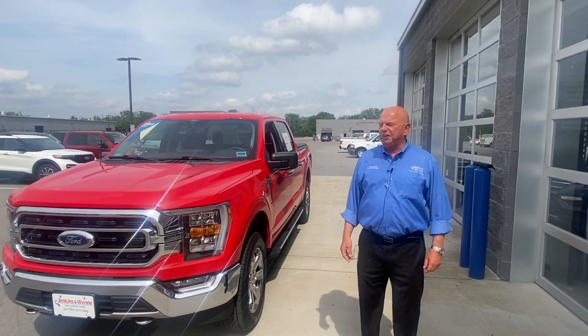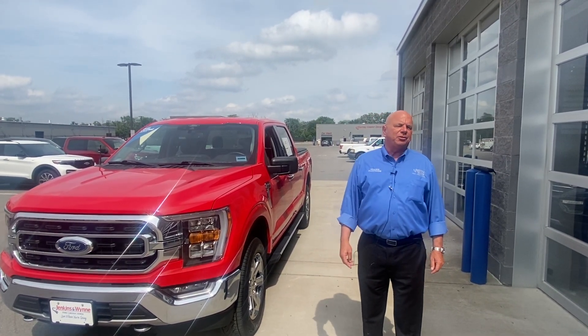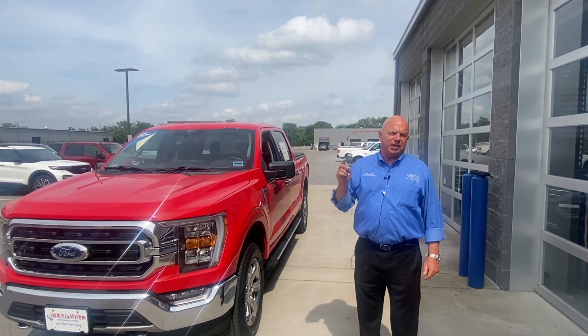Hey folks, William Packwood here again from Deakins & Wynn Ford in Glarsville, Tennessee. I know it's kind of hard to find new trucks now, but I've got an answer to that problem.